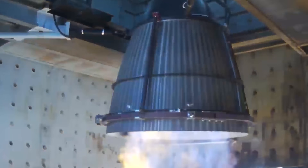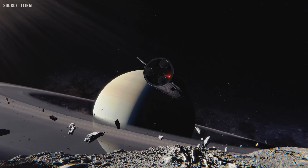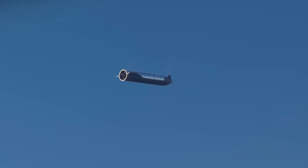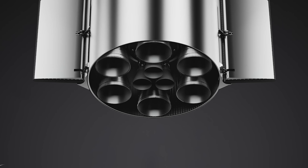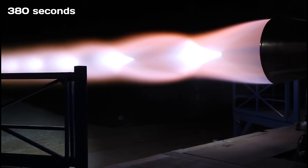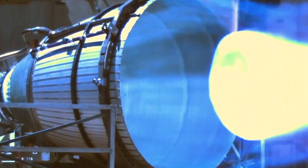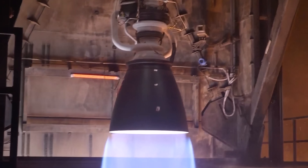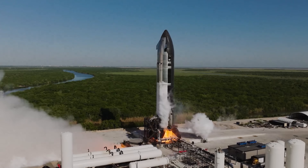Raptor 4 isn't in production or flight testing yet, but Musk has outlined ambitious goals for it. The focus is on extreme cost efficiency and performance, key to building large fleets of reusable Starships. He's mentioned that the Raptor 3 series, and by extension Raptor 4's vacuum-optimized version, could achieve a specific impulse of around 380 seconds, thanks in part to an enlarged nozzle designed for maximum efficiency in space. Raptor 3 has already reached a record-breaking chamber pressure of 350 bar, and Raptor 4 is expected to push that even higher, further cementing SpaceX's lead in engine performance.